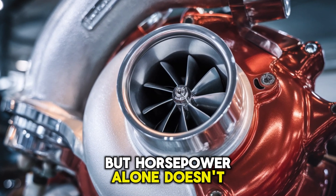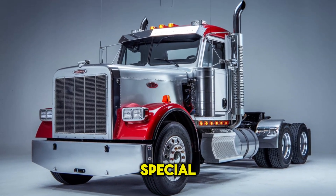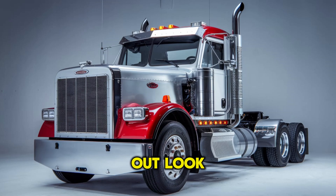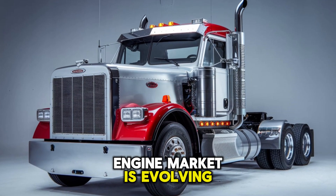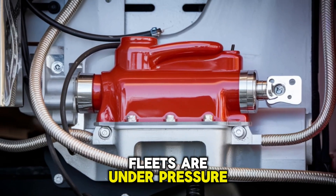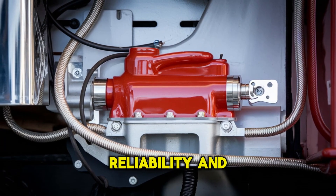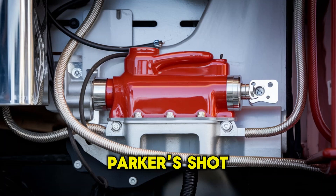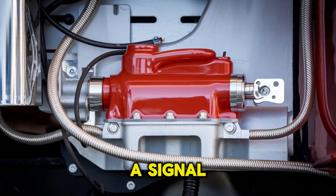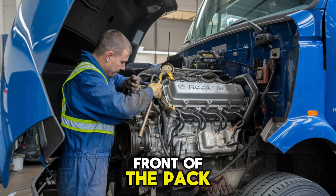But horsepower alone doesn't build a legend. To really understand what makes the MX-19 special, you've got to zoom out and look at the battlefield. The heavy-duty truck engine market is evolving fast. Emissions standards are tightening, fleets are under pressure to do more with less, and drivers want reliability and refinement. The MX-19 is Paccar's shot across the bow — a signal that they're not just keeping up with the times, they're gunning for the front of the pack.